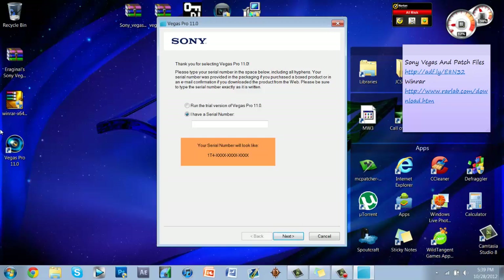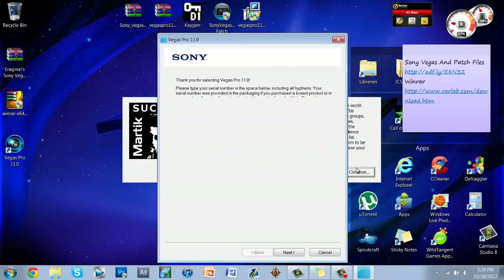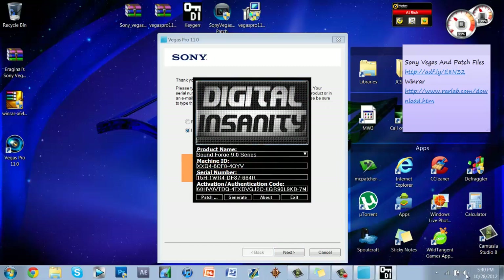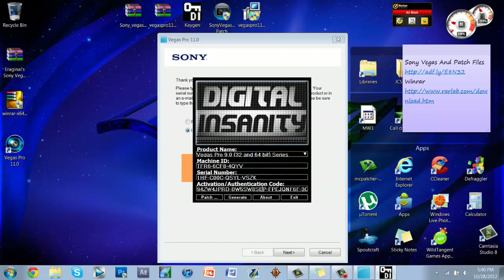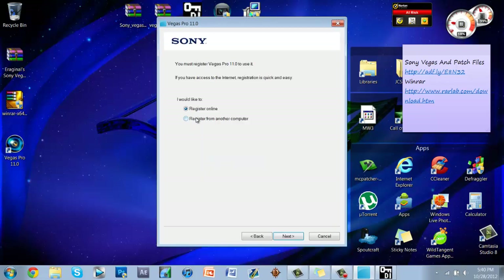Double-click the Vegas icon. It may ask if you want to allow the program; if not, it will take you to a menu where you click Next and it asks for a serial number. Double-click the keygen and click Continue. In the keygen, click on the product name drop-down and scroll to Sony Vegas Pro 9 32-bit and 64 Series. Click Generate a couple of times, then copy the serial number with Ctrl+C and paste it in. Change the first column's second and third digits to T4 to match the required format.